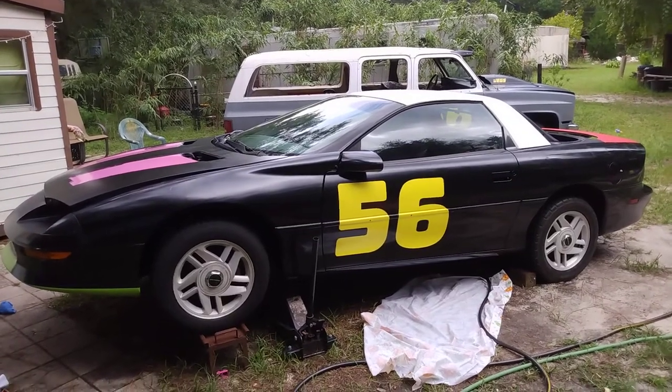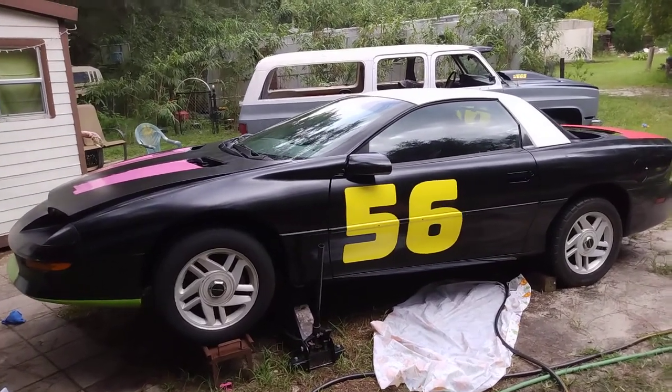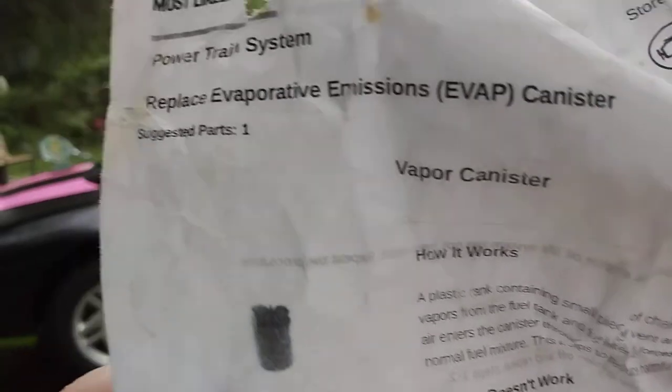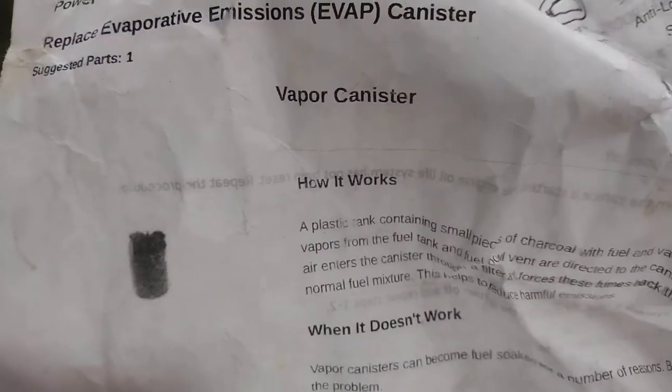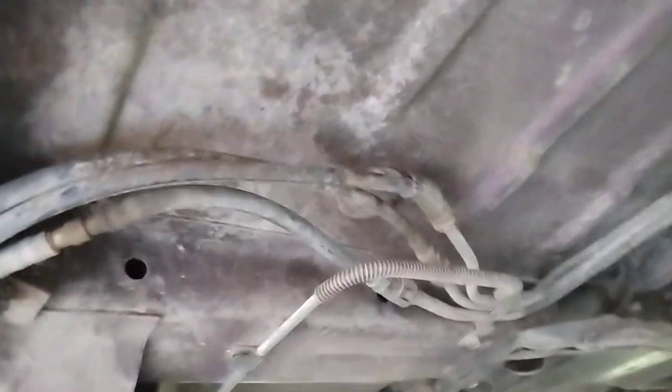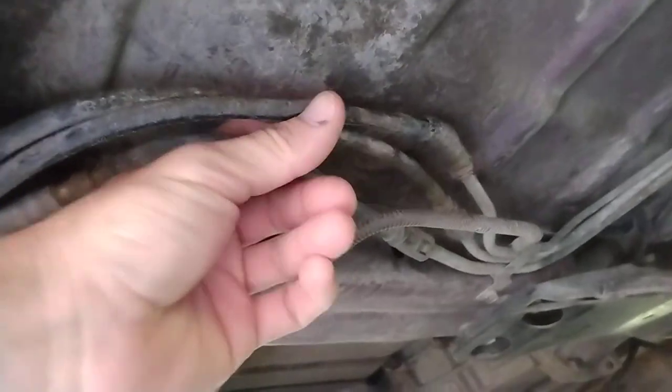Alright boys, let's say you have a 4th gen F-body car and you have a P0441 code, which is the evaporation canister not working right, not holding pressure, not saving your gas fumes to burn it when the engine turns on. Well, what that probably is, is under here you have your three fuel lines.